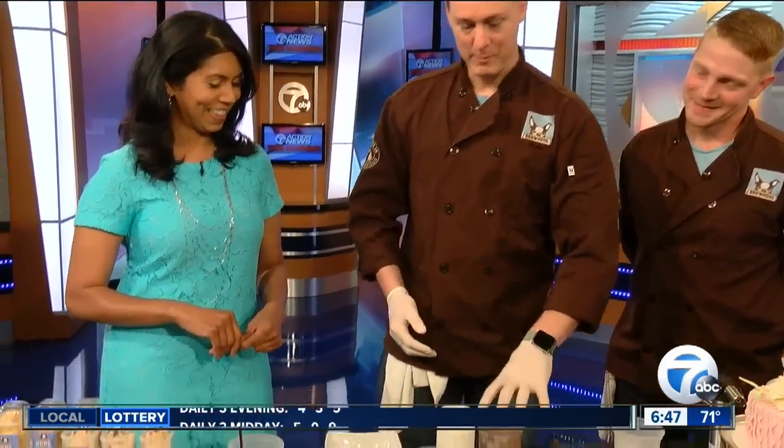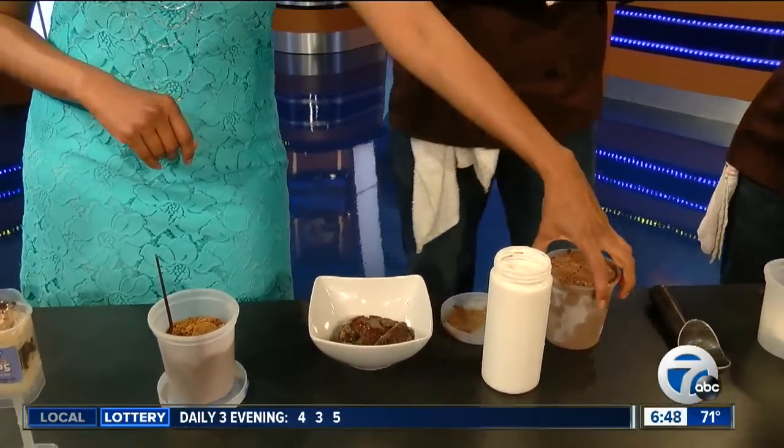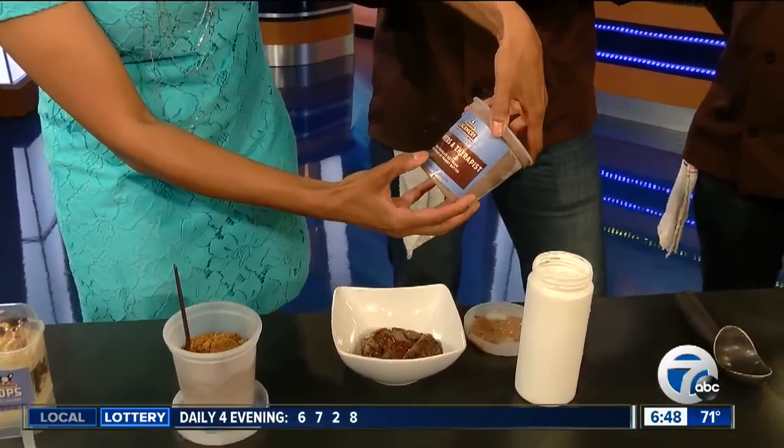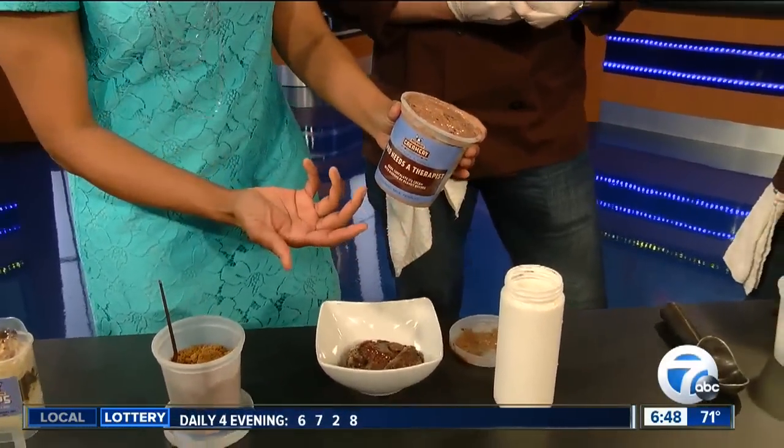So we're going to make one of our Twisted Sundaes. We've kind of just released these for National Ice Cream Month, let alone National Ice Cream Day. So this one is actually called S'more Therapy — because we're using our 'Who Needs a Therapist' ice cream. That's hilarious. It's dark chocolate with ribbons of peanut butter. It's quite yummy.